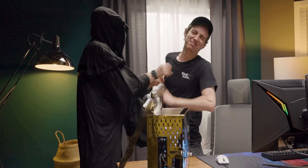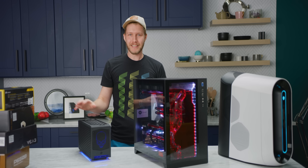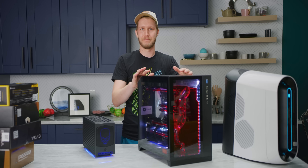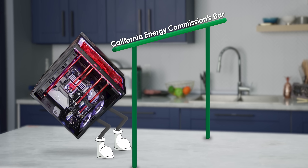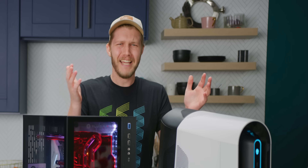The big scary regulation boogeyman is coming to take away your gaming PC! But only under very specific circumstances. In fact, everything on this table from the compact Intel Beast Canyon NUC to this gaming PC from EK, which is probably compliant, which raises the question: if an RTX 3090 equipped monster like this limbo's under the California Energy Commission's bar, why does the bar even exist?